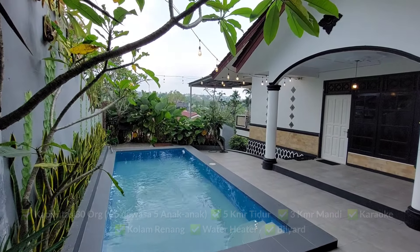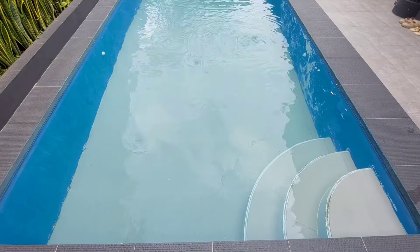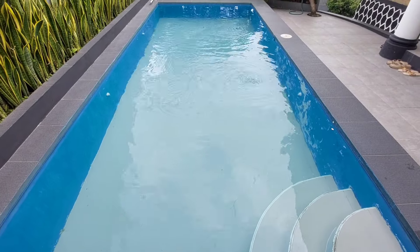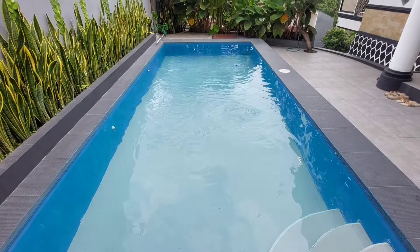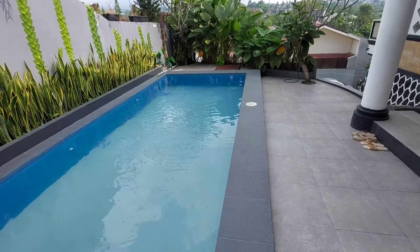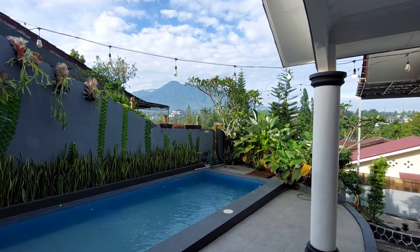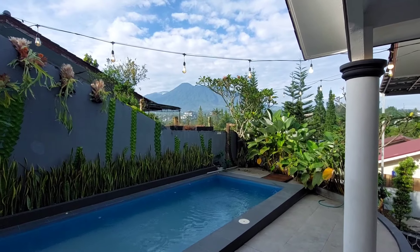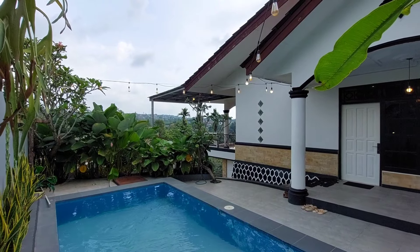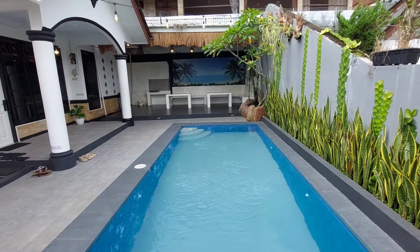Di area depan villa terdapat kolam renang dan juga teras. Private pool ini memiliki dua kedalaman untuk anak-anak dan dewasa, kira-kira 80 cm hingga 120 cm. Air di kolamnya terbilang jernih dan bersih. Anak-anak jadi happy banget kalau ketemu kolam renang yang bagus dan terawat seperti ini, rasanya pengen main air terus sepuasnya sampai lupa waktu.